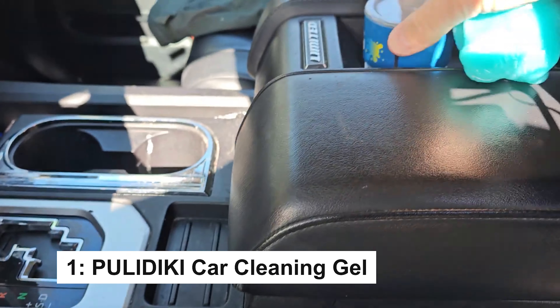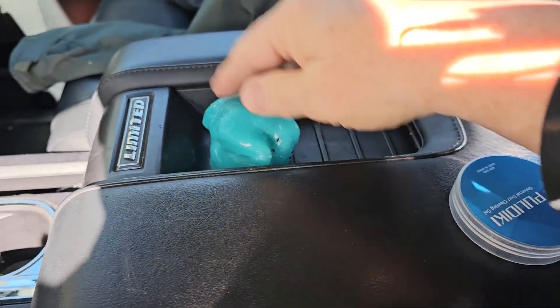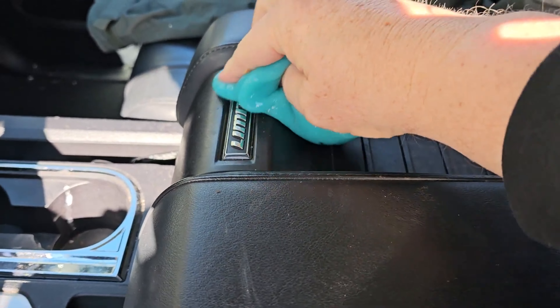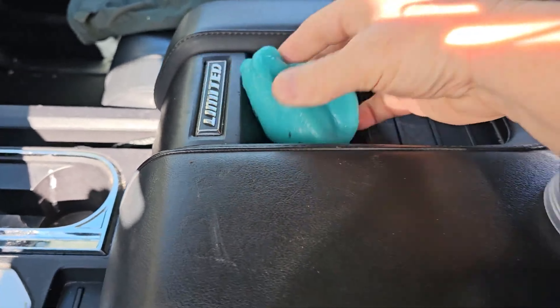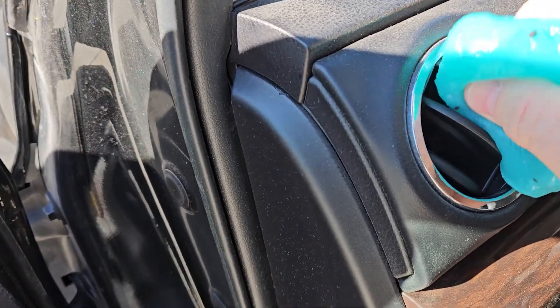The Pulidiki Cleaning Gel is the perfect tool for detailing your car's hard-to-reach areas like air vents, steering wheel, and cup holders. Simply press the gel into small cracks and it lifts away dust and dirt with ease. Made from natural materials, it's safe for your car and can be reused until it turns black.